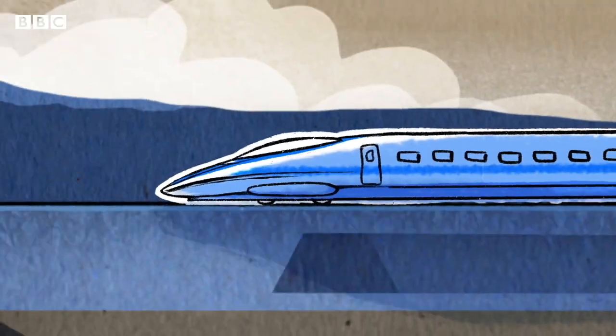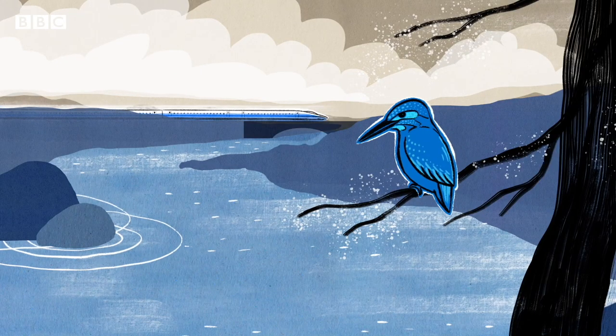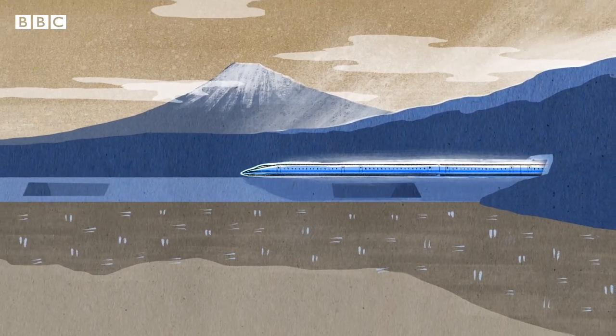When it was tested, the Kingfisher bullet train was faster, quieter and more powerful, with 30% less air resistance than before.